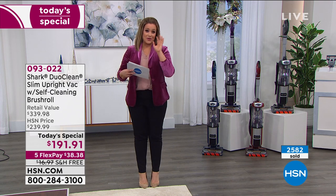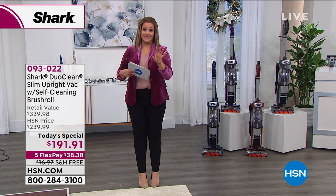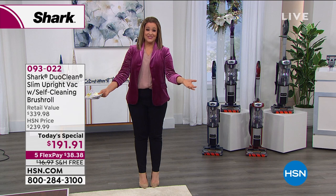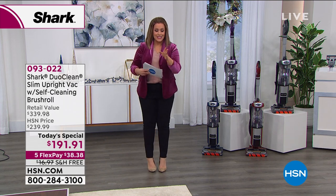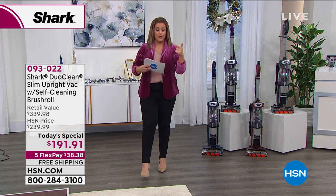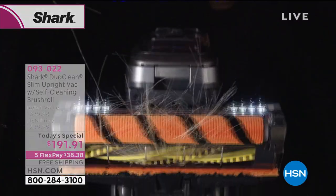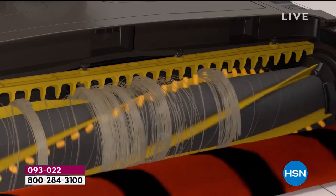One of my favorite features is the self-cleaning brush roll. Wouldn't it be great if everything was self-cleaning? This vacuum cleaner cleans its own heads, so you're never going to have the dreaded hair wrap. If you're in a home with multiple pets or you've had to take a scissor or a butter knife to remove hair from the brush roll, that's never going to happen again.